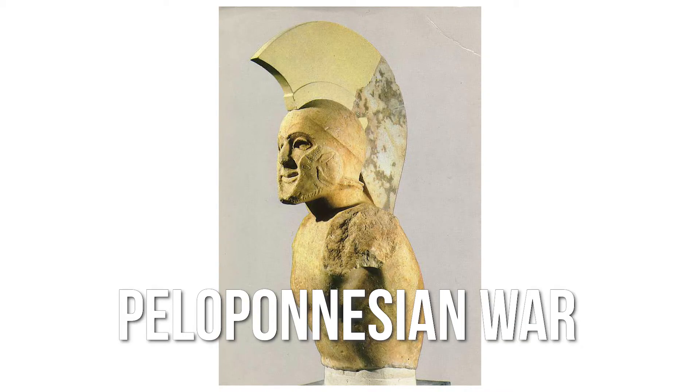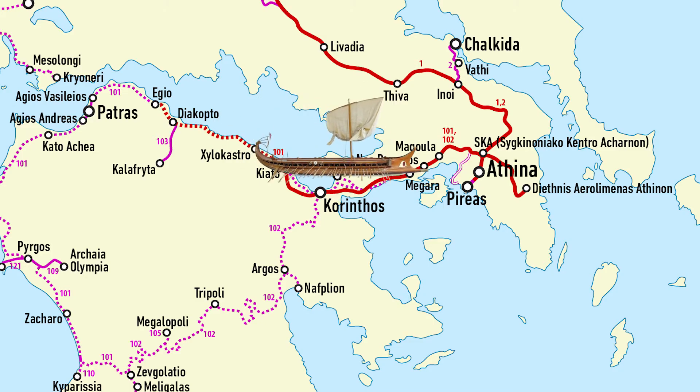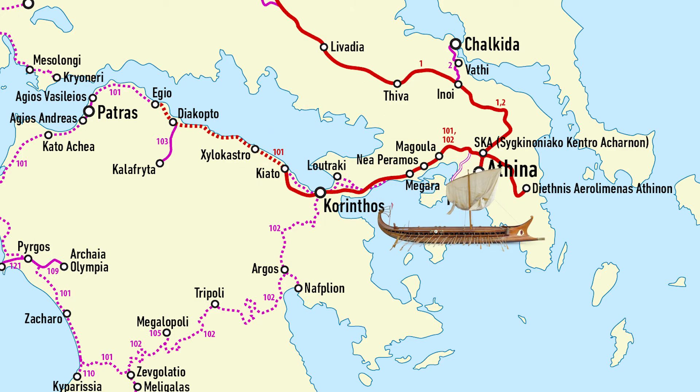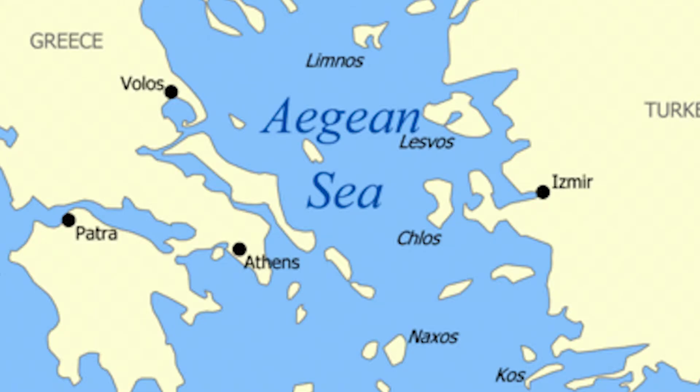The trackway also served well in wars. During the Peloponnesian War, the Spartans planned to threaten Athens by carrying their warships all the way across the Diolkos, since this war was fought between the Athenians and the Spartans. In 411 BC, they actually transported their whole squadron and warships all the way across the Diolkos and then proceeded to Chios, another Greek island.